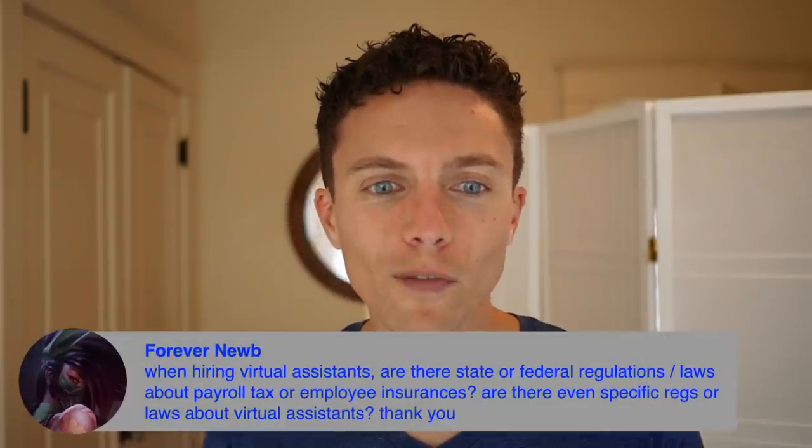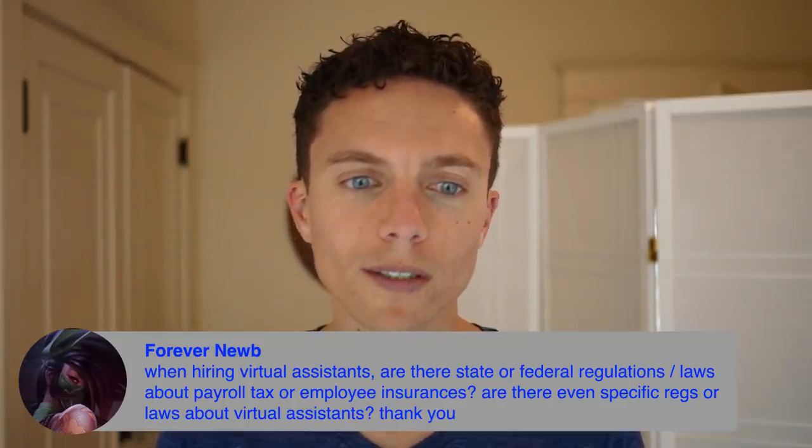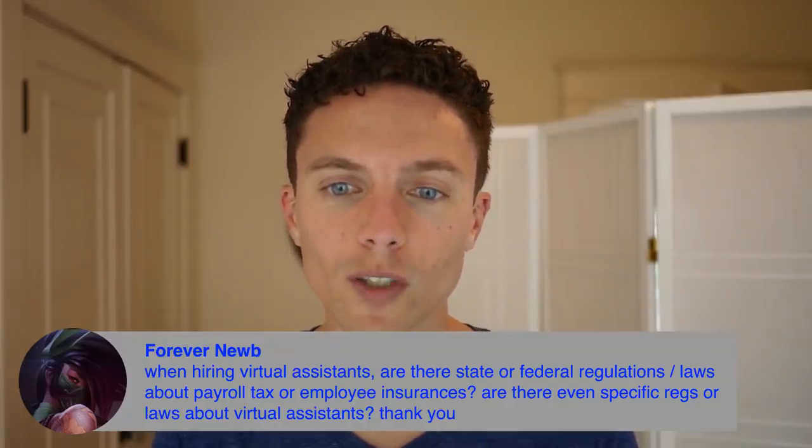Forever Noob asks: when hiring virtual assistants, are there state or federal regulations about payroll tax or employee insurance? One of the benefits of hiring VAs that live outside the United States — like the Philippines, where I hire all mine — is that they're not considered employees, they're considered independent contractors. When it comes to taxes and payroll, it counts as an independent contractor business expense. I don't have to run payroll or deal with all those other complicated things that come with actually hiring someone.